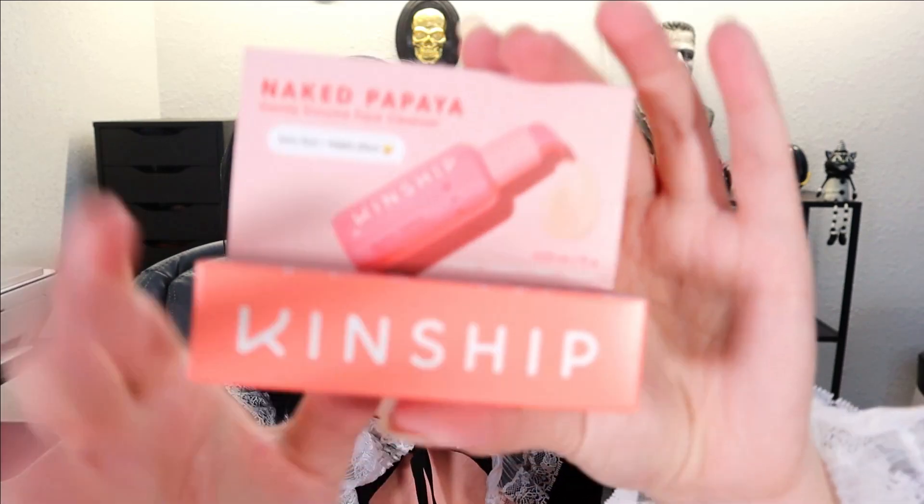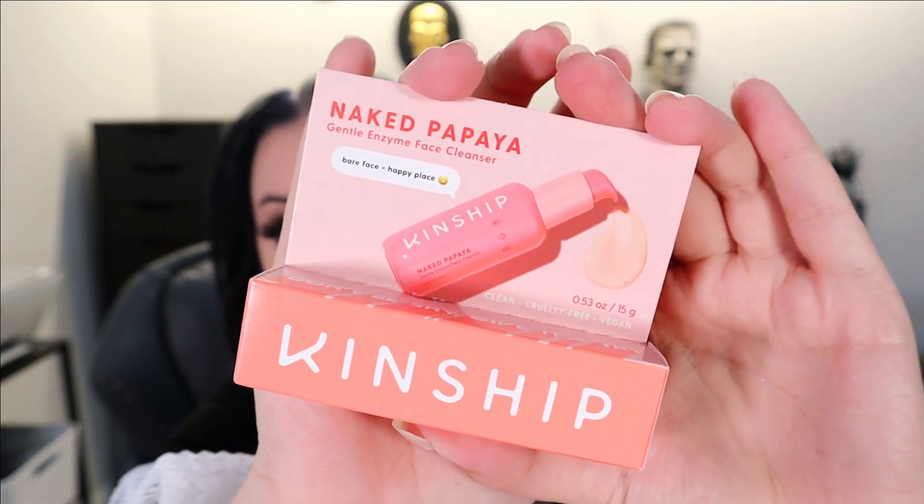Next up is something from Kinship — it's a Naked Papaya Enzyme Facial Cleanser. It's very small in this one. Here is the Kinship cleanser. Very tiny — I feel like there's a lot of small stuff in this box.